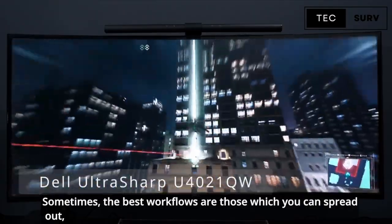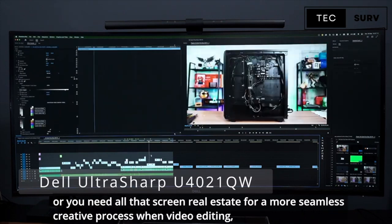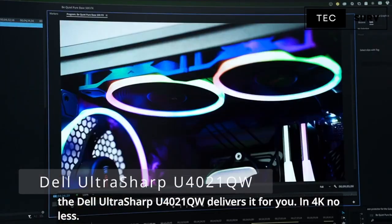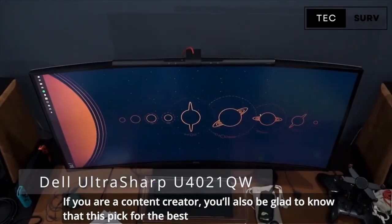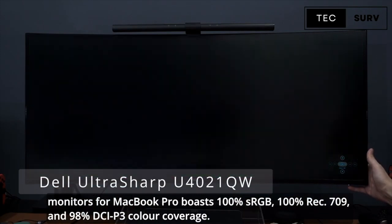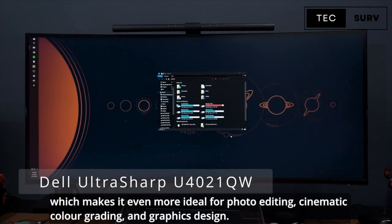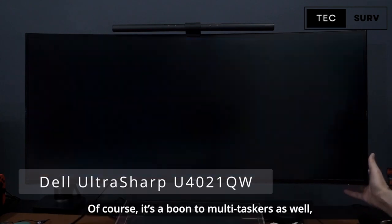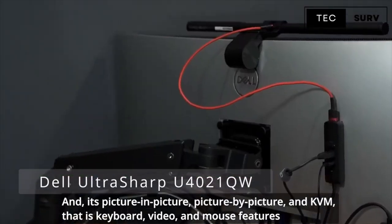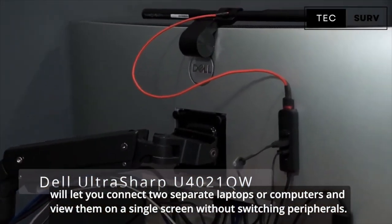Sometimes the best workflows are those you can spread out — and that's what this almost 40-inch 4K monitor offers: space. Whether you simply like to stream content while working or need all that screen real estate for a more seamless creative process when video editing, the Dell UltraSharp U4021QW delivers it in 4K. Content creators will be glad to know it boasts 100% sRGB, 100% Rec.709, and 98% DCI-P3 color coverage. This display offers gorgeous picture quality with accurate and outstanding colors, making it ideal for photo editing, cinematic color grading, and graphics design. It's also great for multitaskers dealing with massive spreadsheets or several different apps daily. Its picture-in-picture, picture-by-picture, and KVM — keyboard, video, and mouse — features let you connect two separate computers and view them on a single screen without switching peripherals.